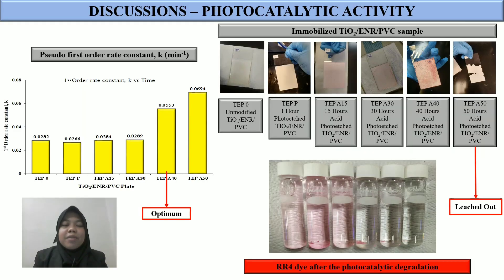In the results and discussion, after observation, the absorbance was recorded during photocatalytic degradation of RR4, and from that the pseudo first order rate constant was obtained. The optimum value is 0.0553, for immobilized TiO2 ENR PVC under 40 hours of acid photo etching. The 50-hour acid photo etching TiO2 ENR PVC was not counted as an optimum value because the coating leached out from the glass plate.